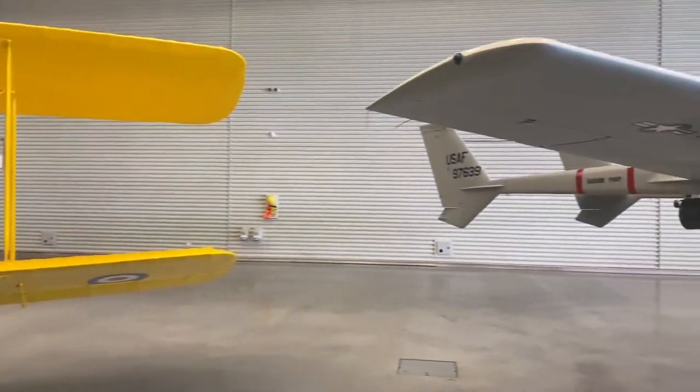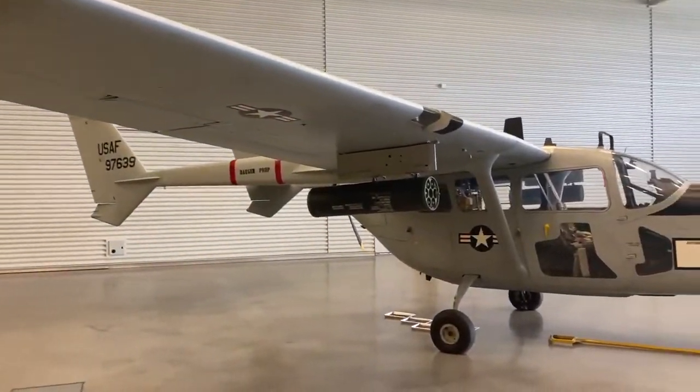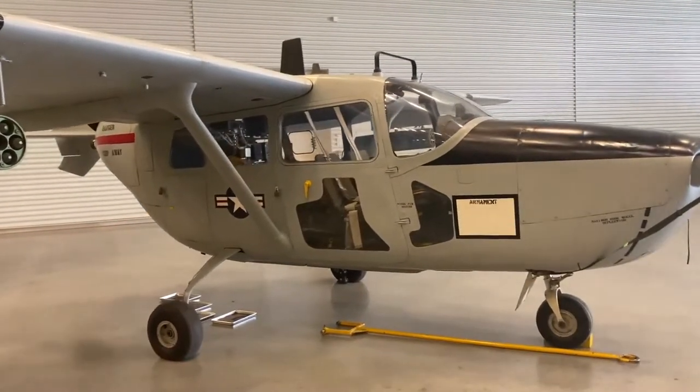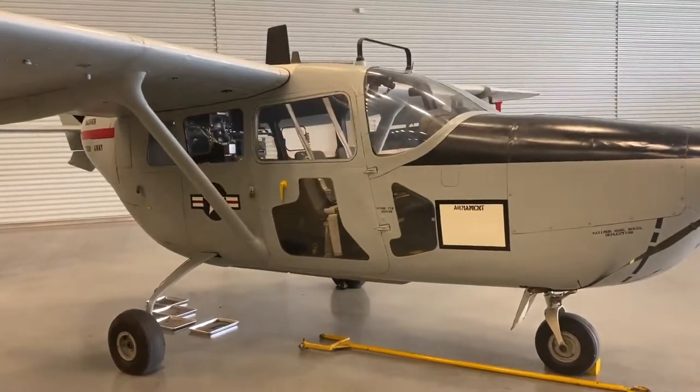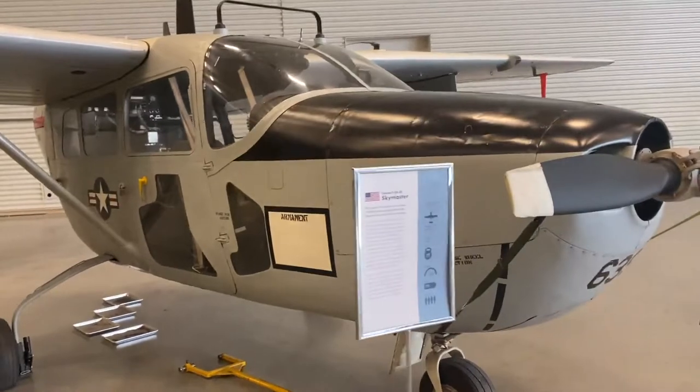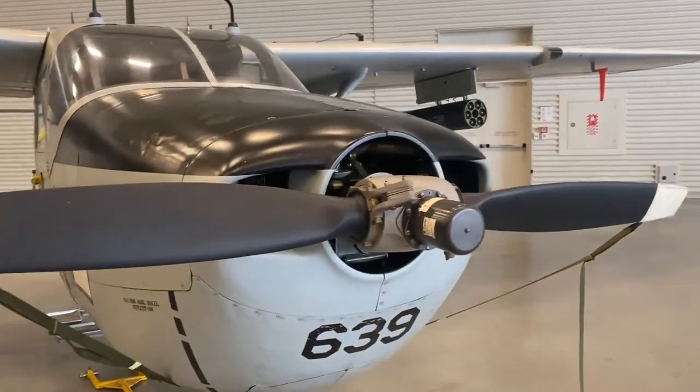This Cessna Skymaster is a military version of the Cessna 337 Super Skymaster, which has a twin engine built in a push-pull configuration. It was flown by a number of Royal New Zealand Air Force pilots seconded to the United States Air Force in South Vietnam.